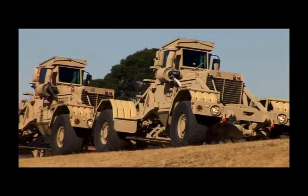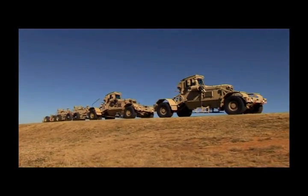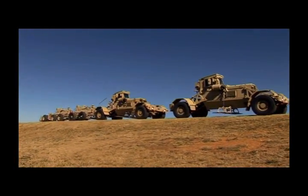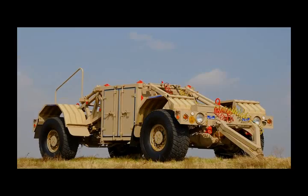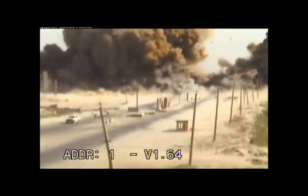This route-clearing system consists of two Husky vehicles and a set of mine detonation trailers, as well as a trailer set of spare parts known as a REDPAC. The Husky has been combat-proven in conflict situations around the world since the early 1980s.